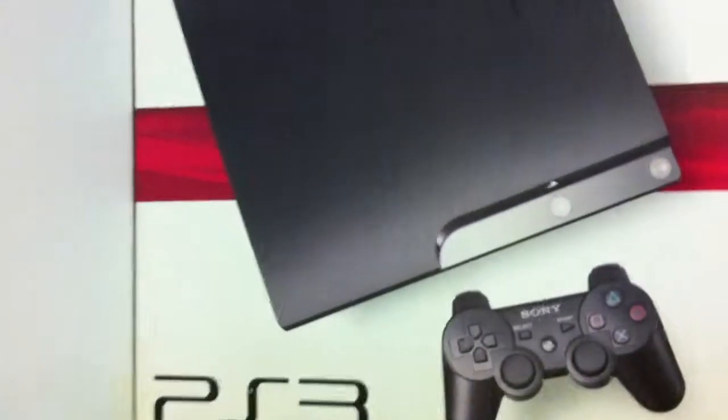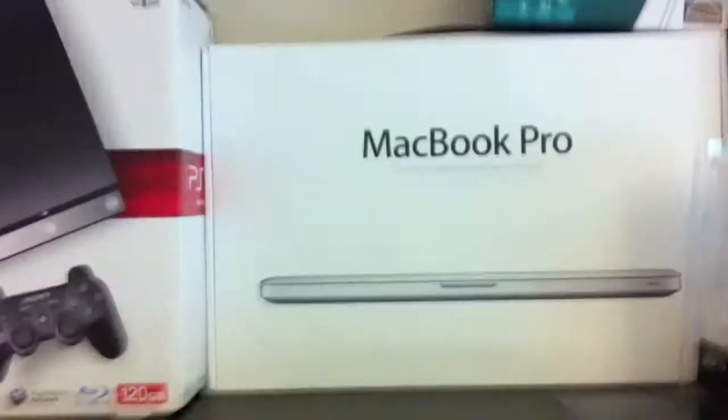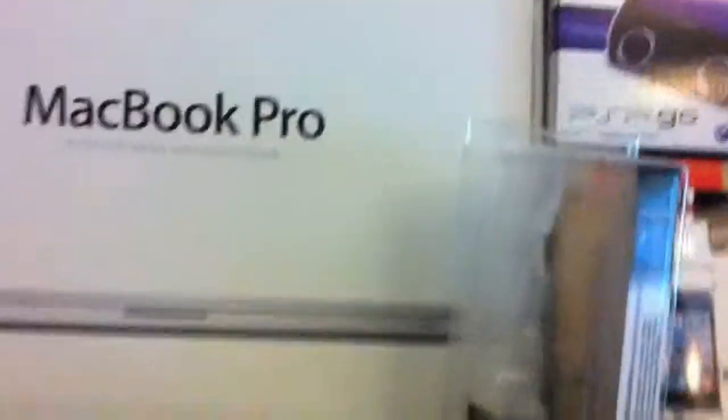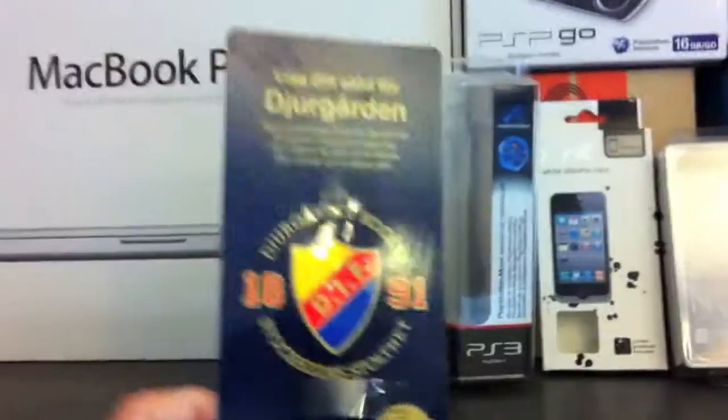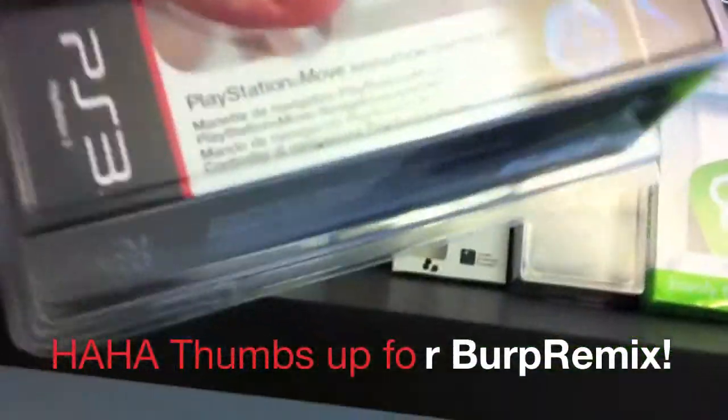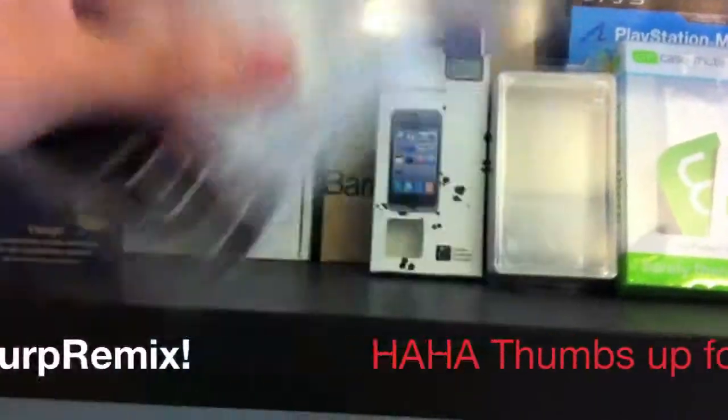So first I have the PS3 Slim right here — pretty exciting. Then I got MacBook Pro 15 inch, LED backlit widescreen notebook. Then here we got something — I don't know what it is, sorry about that. Here's a PlayStation Move controller, and this is just a navigation controller.